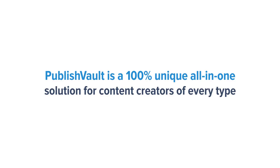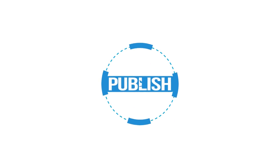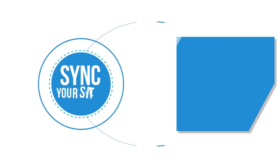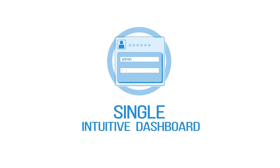Here's how. PublishVault is a 100% unique all-in-one solution for content creators of every type, from managers to writers to online business owners with blog-based sites. It allows you to publish all your content across all your properties from one central location. No more logging in from one dashboard to the next.